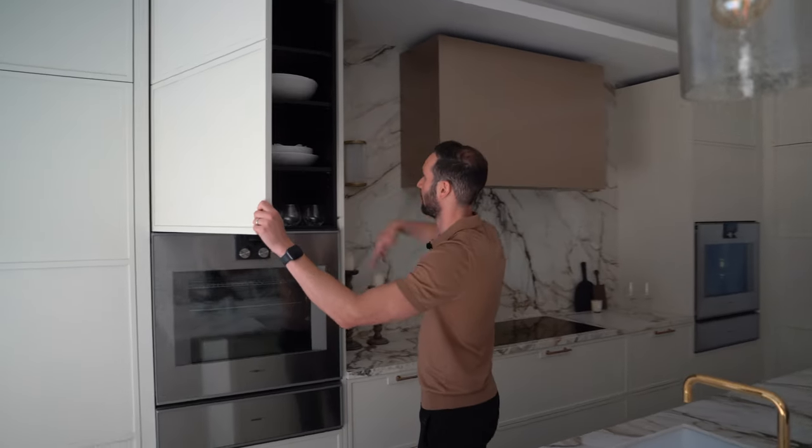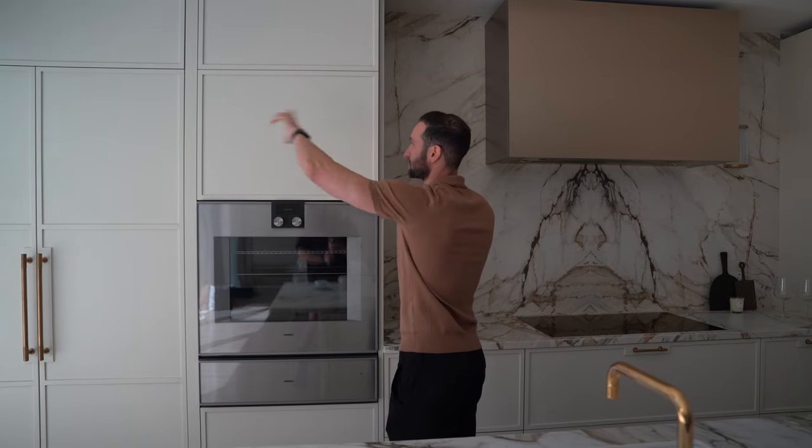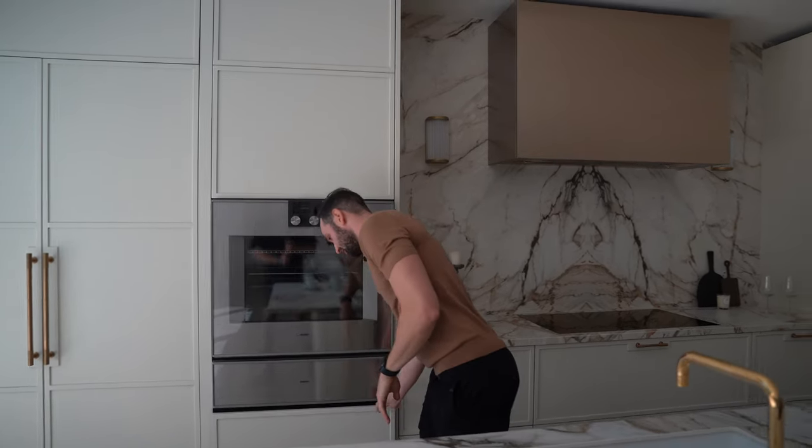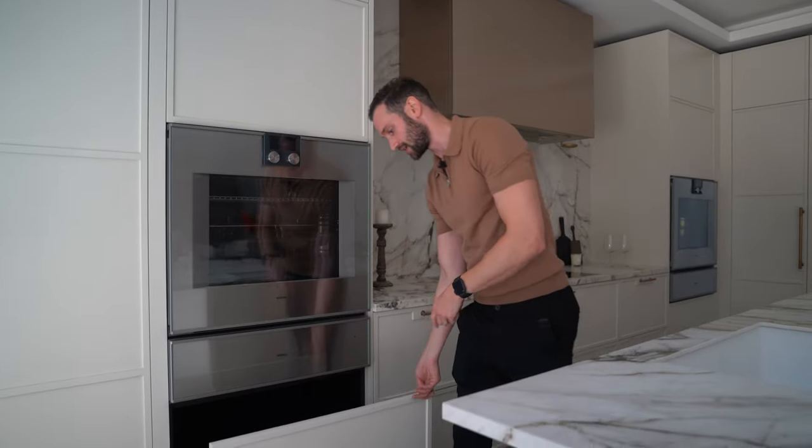Above this we've got a fully shelved unit. You'll notice we've pinned these two doors together to make sure the shaker panels run all the way through nicely, and then underneath at low level we've got a push-to-open super deep drawer. The client's using it for baking trays and dishes.